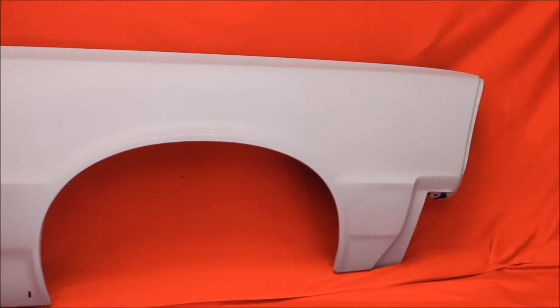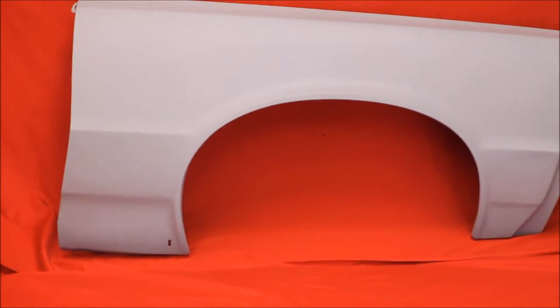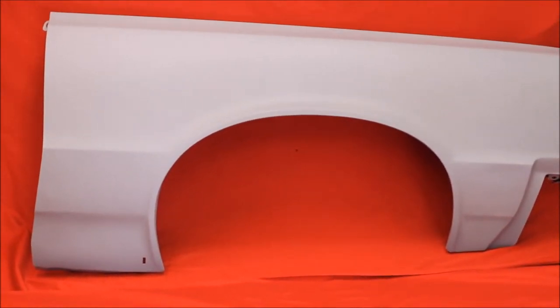Here's another beautiful GTO fender you can't find anywhere else but here at Billions and Trillions Incorporated. Look at that thing. It's nice. It's not perfect — you can see a little flaw here and there.